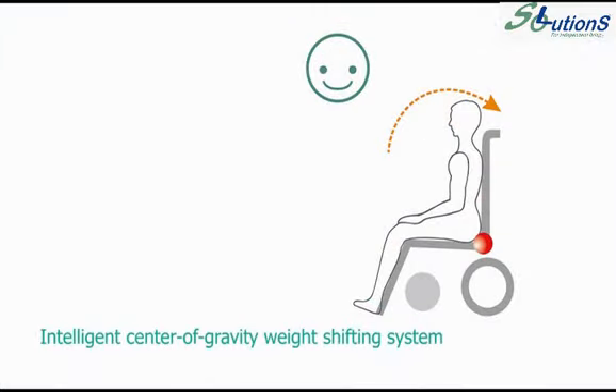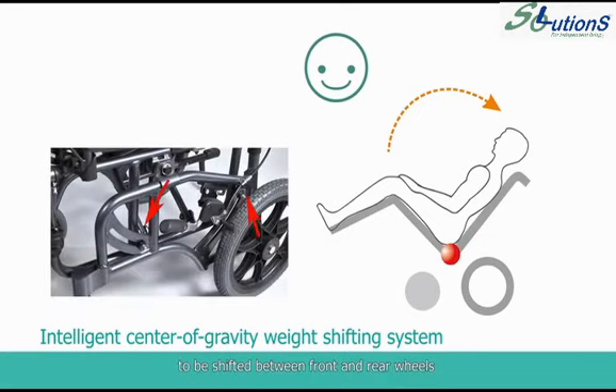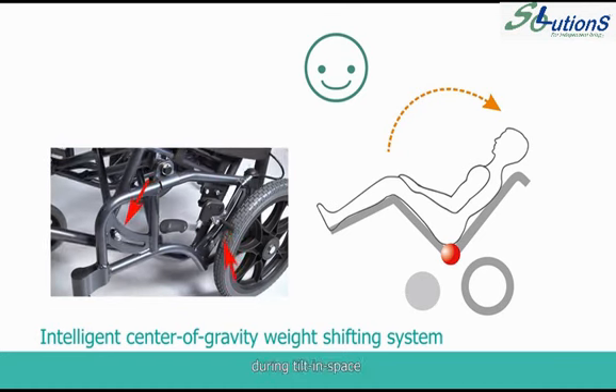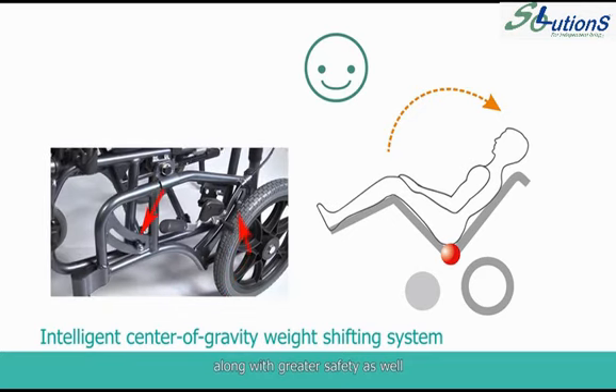The sitting pressure is redistributed while the chair is tilted up, so users can experience unprecedented comfort and relaxation. The intelligent center of gravity weight shifting system allows the center of gravity to be shifted between front and rear wheels during tilt-in-space, providing the steadiest structure possible along with greater safety.